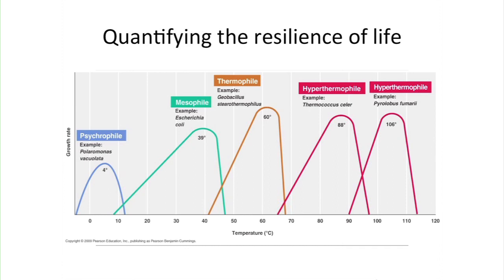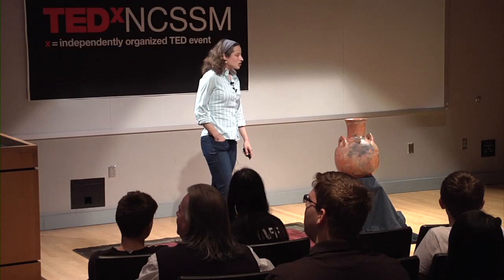To quantify resilience across temperatures: on the x-axis is temperature in degrees Celsius, and on the y-axis is how these organisms grow. Way over on the right in red are organisms that can live at boiling temperatures. The mesophiles shown in green, second from the left, is where we are, along with E. coli — and there's a reason E. coli can live in your gut.